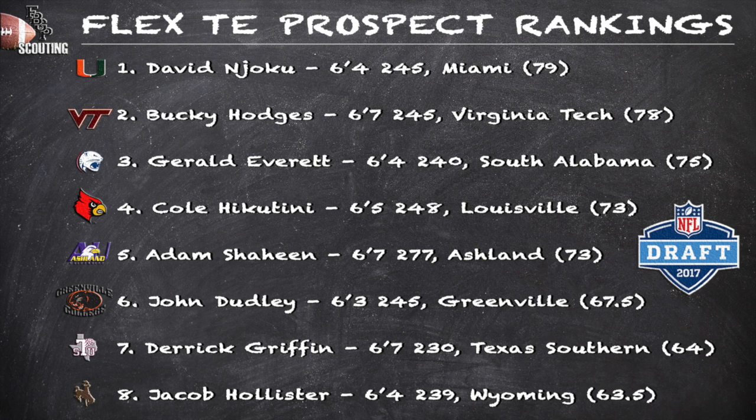Jacob Hollister out of Wyoming has a good feel for the intermediate passing game and is one of those flex tight end options that can be utilized as an H-back or even a wide receiver in certain situations. I'm a big fan of his game.